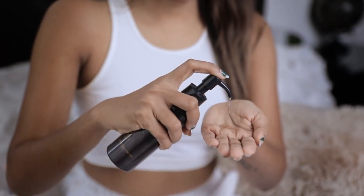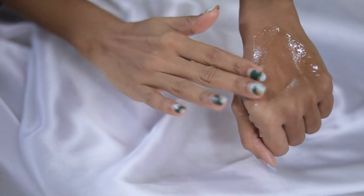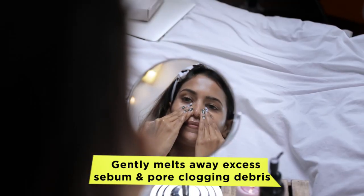I start my skincare with Super Volcanic Pore Cleansing Oil. Its lightweight texture gently melts the sebum and pore-clogging debris.